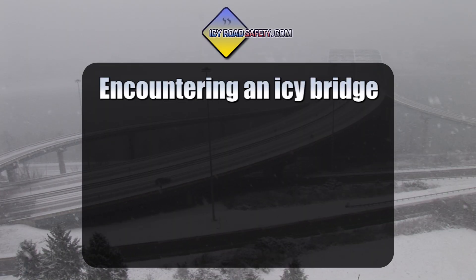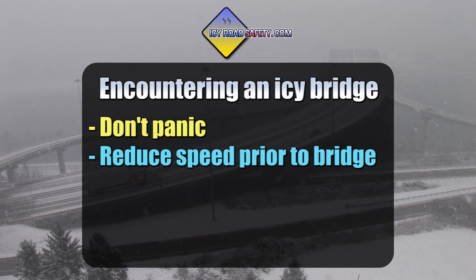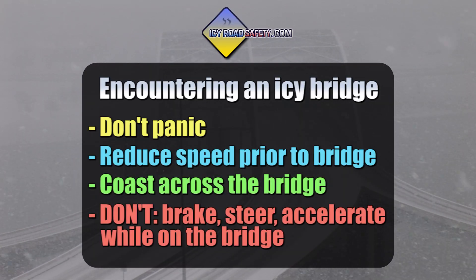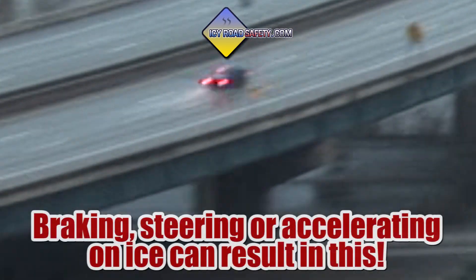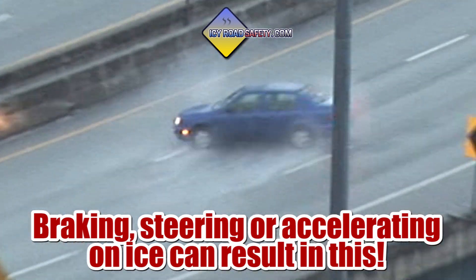If you see an icy bridge ahead, don't panic. Slow down before you drive onto the bridge. Ease off the gas and coast across. Avoid braking, changing lanes, or accelerating on the bridge. If you're already on the bridge, don't attempt to slow down — just coast. Do not brake, don't steer, and don't accelerate. Those are all actions that can trigger a slide.